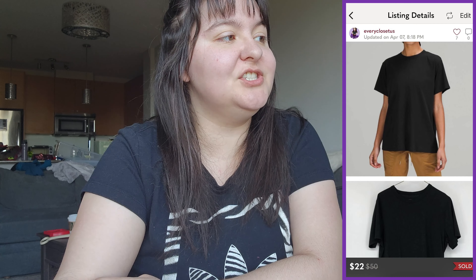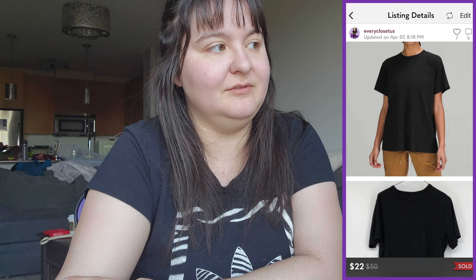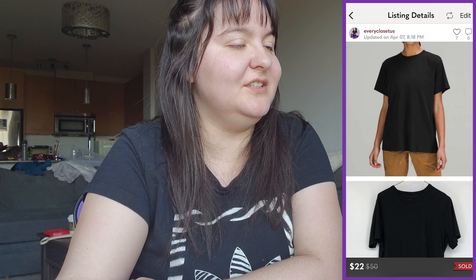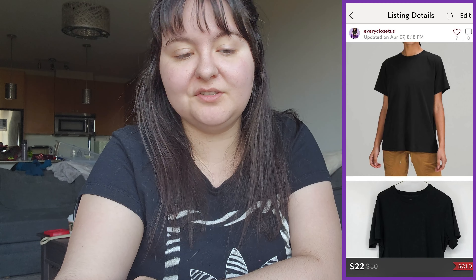Next was a Lululemon black scoop-neck solid t-shirt — I couldn't find the exact style but used a stock photo of a basic Lululemon tee. It sold for $22, giving us around $20 Canadian, and we'll split that with our consignment client. That was everything that sold on the US closet!